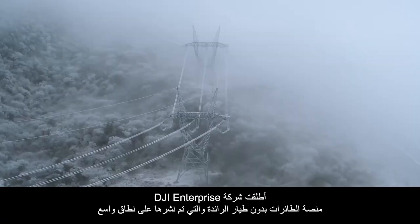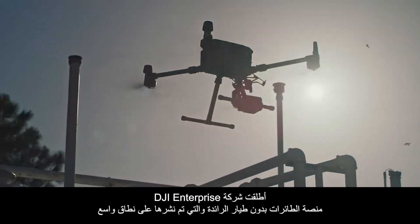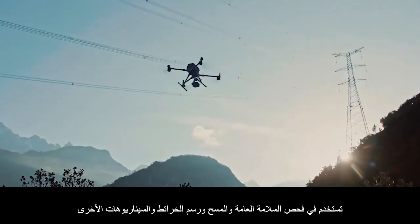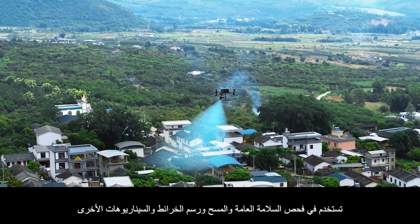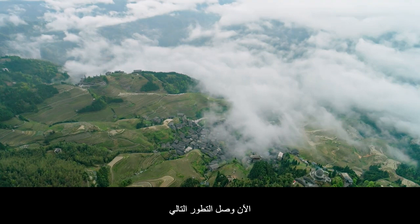In 2020, DJI Enterprise launched its flagship drone platform, which has been widely used in public safety, inspection, surveying and mapping, and other scenarios. Now, the next evolution has arrived.